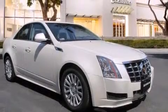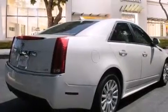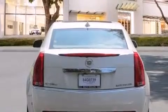Its top features include a navigation system, a rear-view camera, a sunroof, direct injection, and traction control and stability control systems.